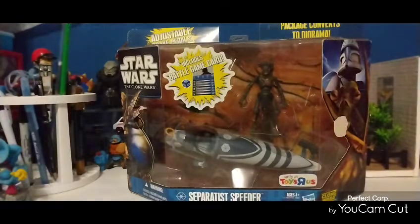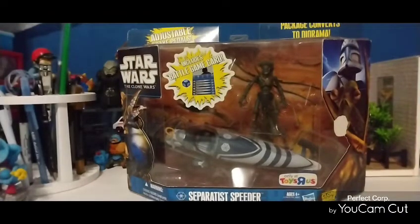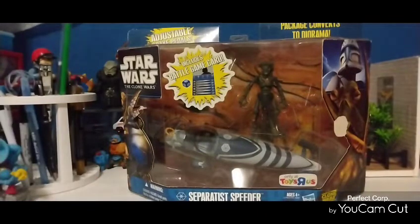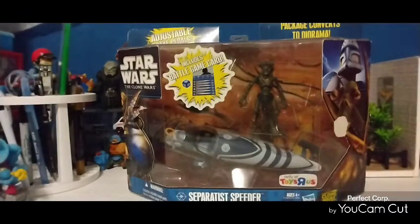I've had this thing about six years in my collection, and I've been itching to find that perfect action figure that I hoped and prayed would fit this speeder bike. I wanted to give him a futuristic type ride, and this is futuristic to me — something that you might still see on our planet Earth, but this is what I came up with.